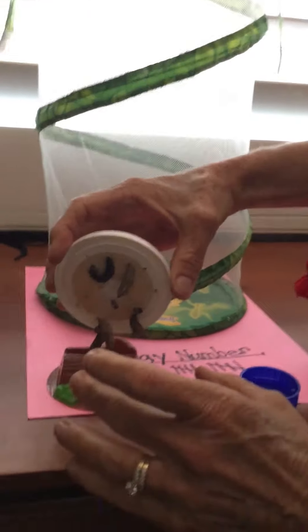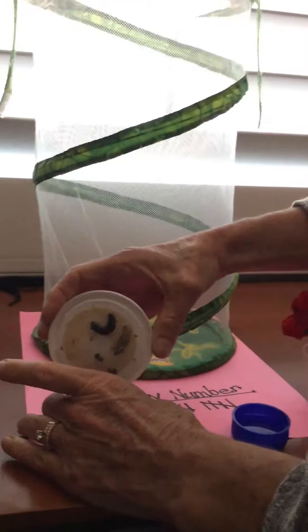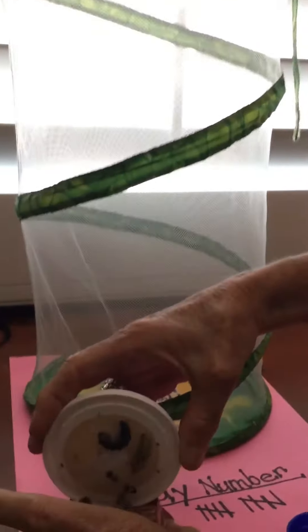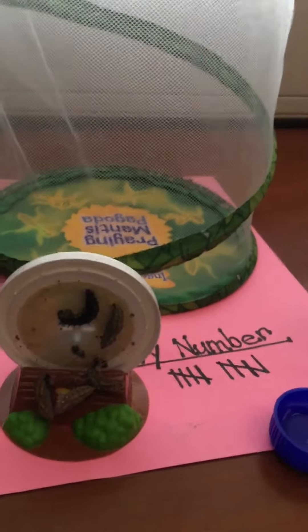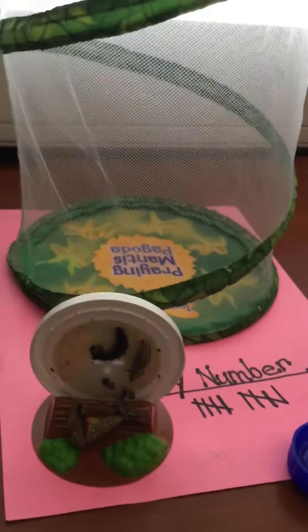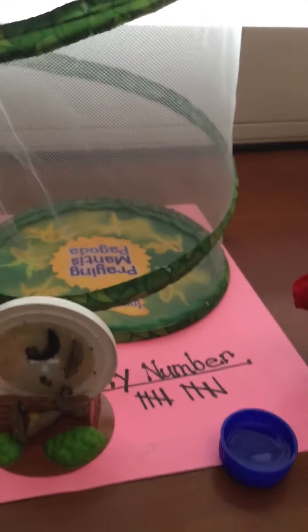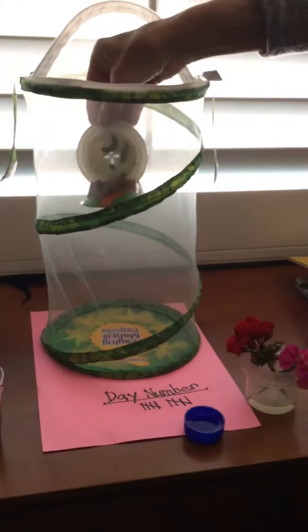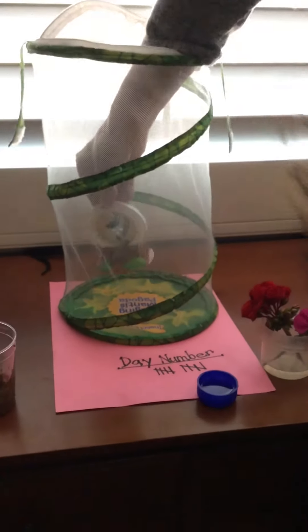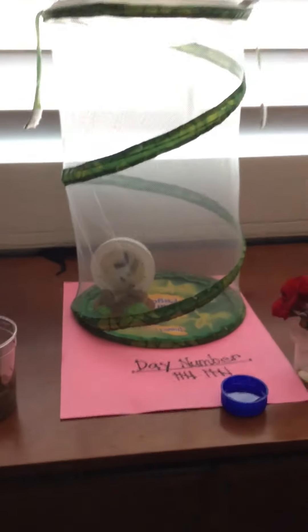I'm going to put it into this special tray that came from the company, so you can see all of those caterpillars there. Now I'm going to pick this up and put it into their butterfly home.